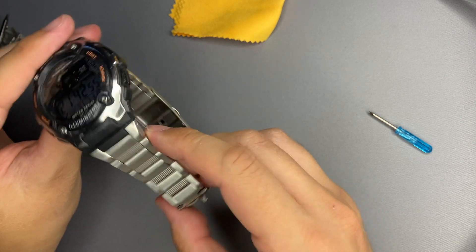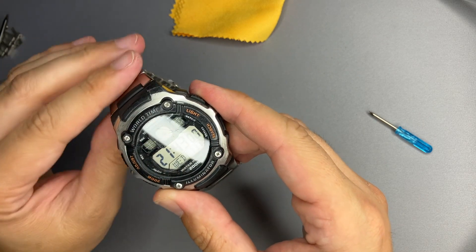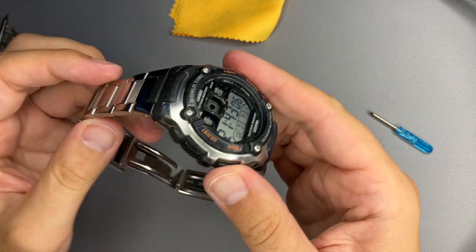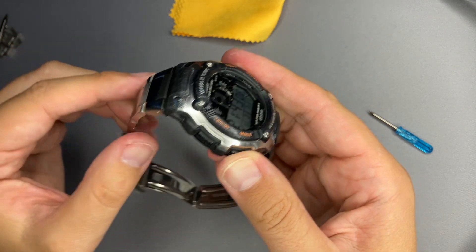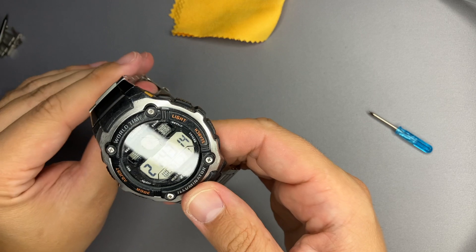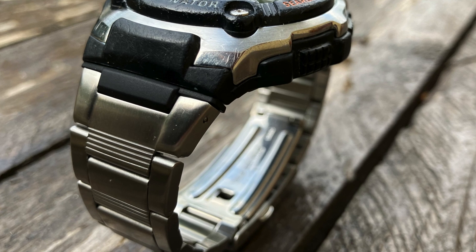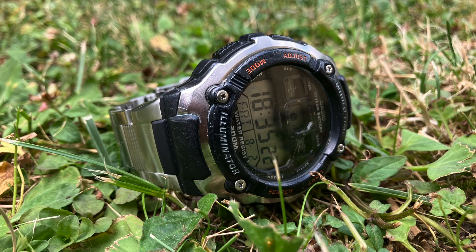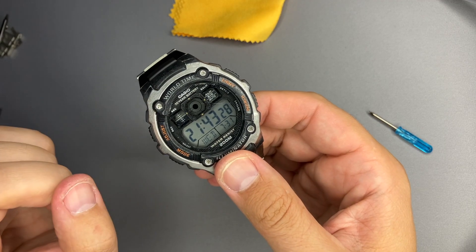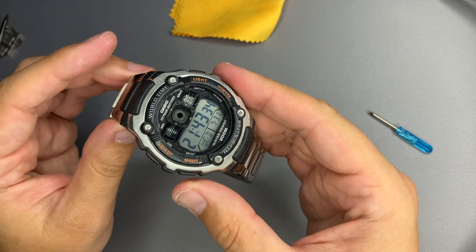I can't think of a better wearer for this watch than an airplane pilot — we have the world time and cockpit-like design similarities. It maintains Casio robustness and quality at a reasonable price: around 70 euros for the metal bracelet version and 50 euros for the resin strap version. If you like this design, go for it — I recommend the metal bracelet, especially in summer as you won't sweat as much. Thank you for watching, and make sure to subscribe.